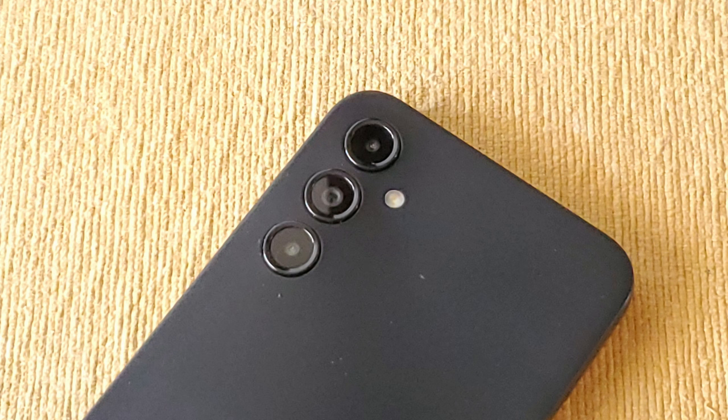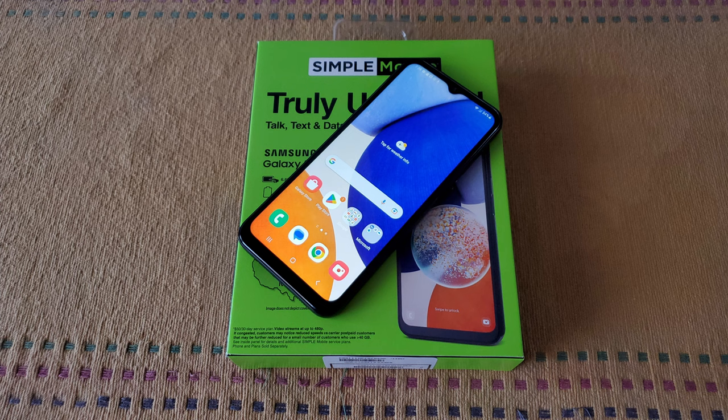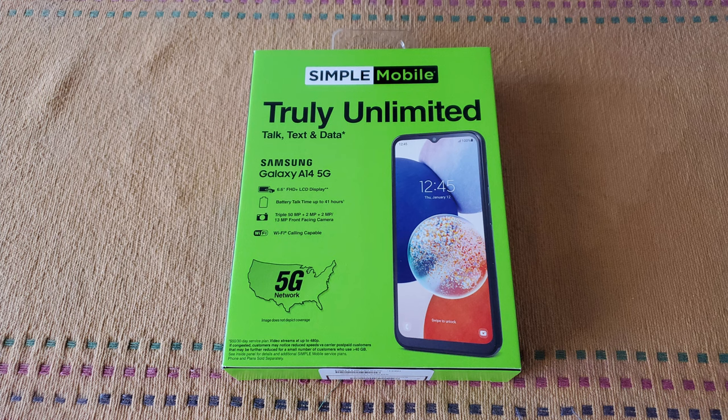Camera hardware includes a triple camera setup on the rear, with a 50 megapixel main camera, a 2 megapixel macro lens, and a 2 megapixel depth lens, capable of 1080p video at 30 frames per second. A 13 megapixel front-facing camera, which sits on the display's notch, is also capable of 1080p video at 30 frames per second. This phone includes a 5,000 mAh non-removable battery, capable of 41 hours of talk time and 16 days of standby time. 64GB of internal storage is included, expandable up to 1TB via a microSD card. This phone comes with the MediaTek MT6833 Dimensity 700, a 2.2GHz octa-core processor, and a side-mounted fingerprint sensor.